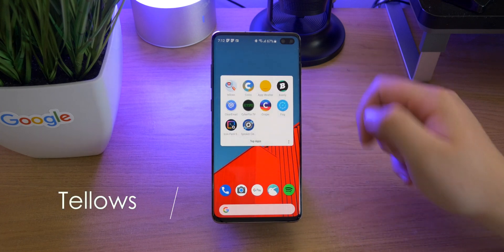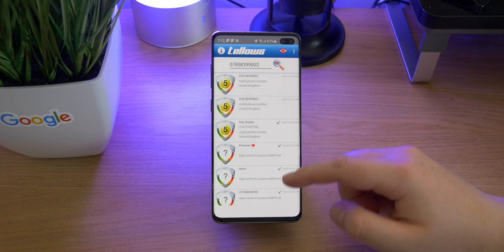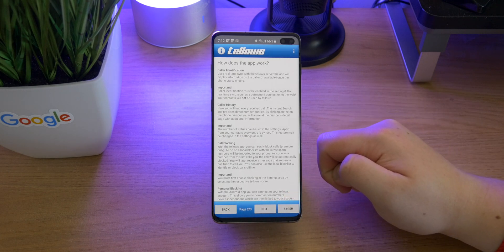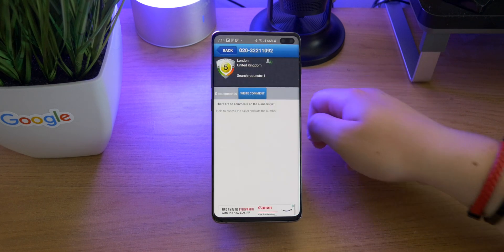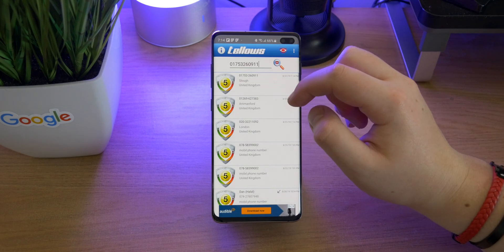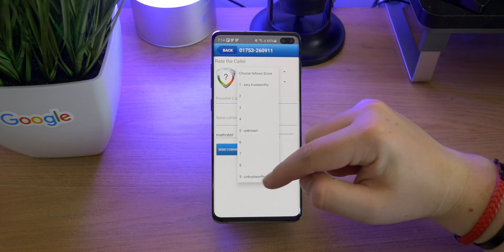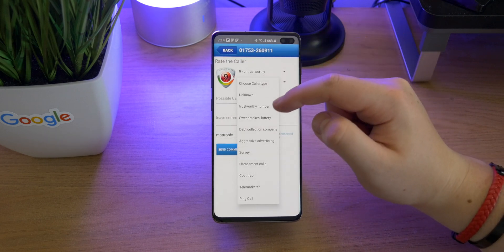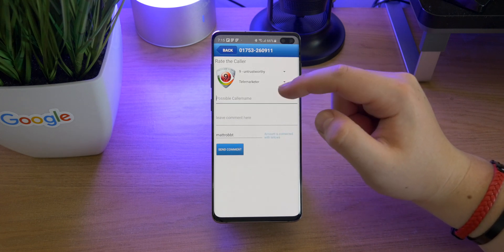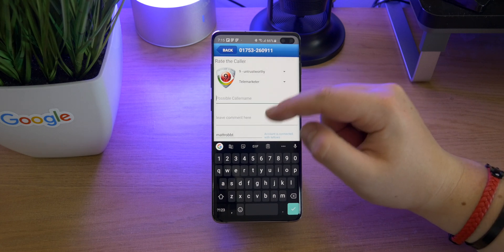The first app is called Tellos. The UI is a little bit old style, however it does have some really good functionality. Basically it identifies incoming calls and blocks unwanted calls like spam calls. It has a search feature which allows you to look up a number, and if there is no current information on the number you can go ahead and leave a rating — 9 means it is super untrustworthy — and you can pick the category for the caller, leave a name and other caller information, so when other people with this app get a call from that number, it will tell them your comment and let them know not to answer.